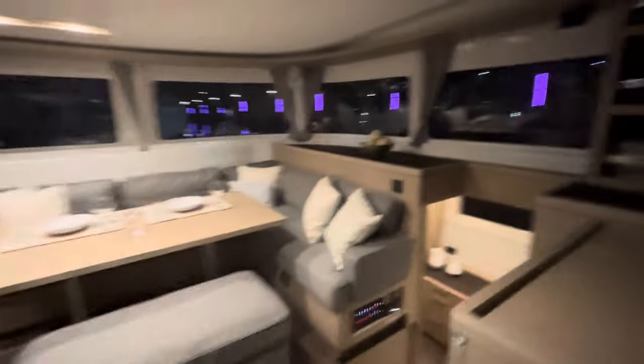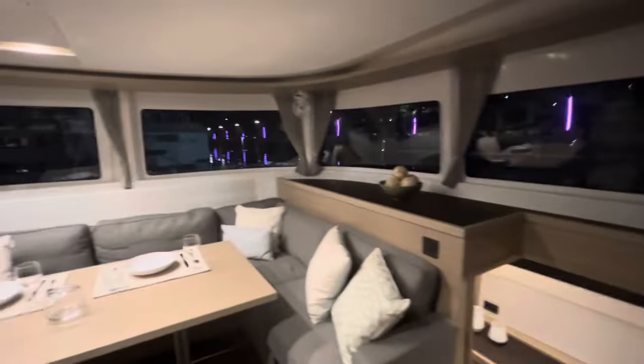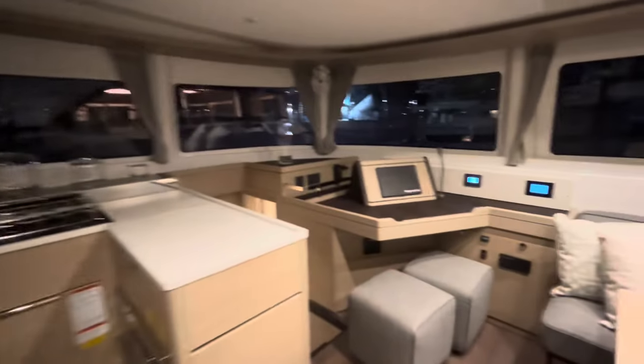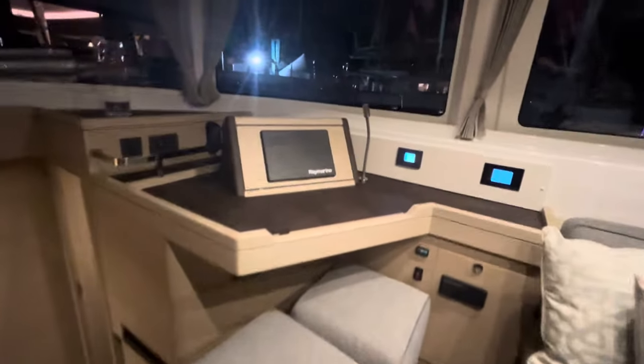First thing you notice is it's almost a 360-degree view. That's what I'm talking about. The other thing I love is this nav table right here — you sit down, you can see right out, look at everything, look back at the cockpit.